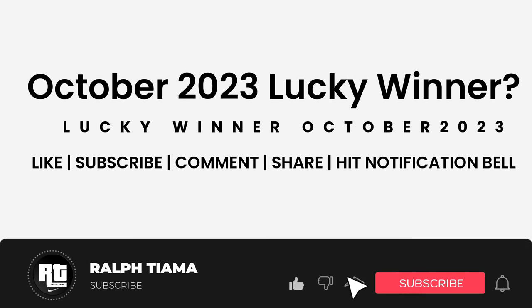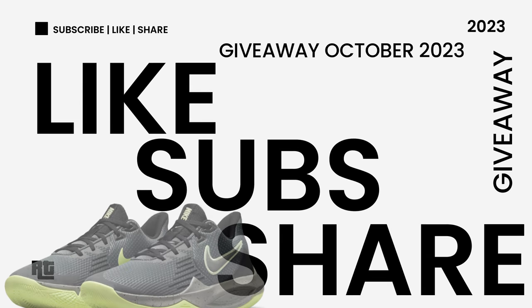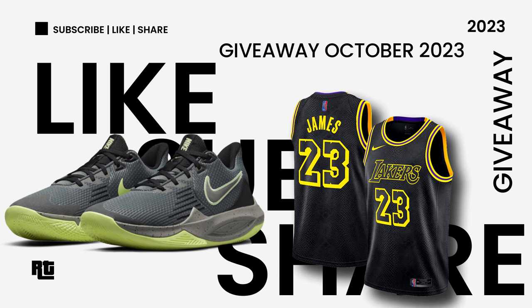Make sure to hit that subscribe button and click that notification bell to get notified weekly. Want a free Nike or Jordan shoes? Just subscribe, like, share this video and comment your size.